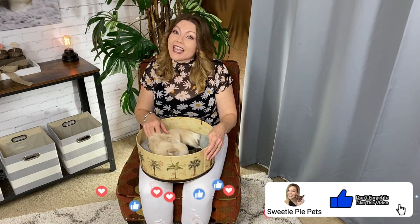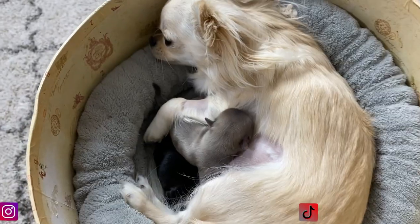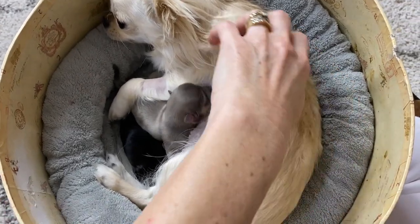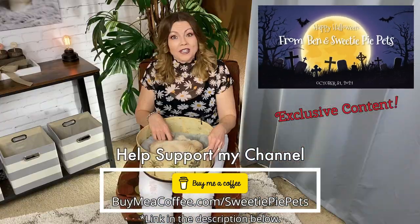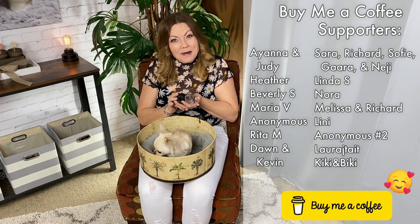If you like my content, please consider subscribing to my channel and liking this video. It's also very helpful if you guys will share this video across all your social media platforms. Speaking of which, please follow me and this litter on my Instagram and my TikTok. We'll be posting updates of these puppies as they continue to grow. And finally, I want to thank my growing list of supporters on Buy Me A Coffee — thank you guys so much. If you guys want exclusive content, please support me on Buy Me A Coffee. The link's in the description below. Thanks so much for watching, you guys, and we'll see you next time on Sweetie Pie Pets. Bye-bye.